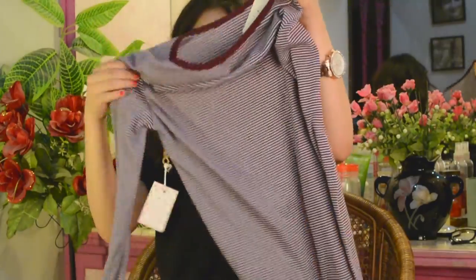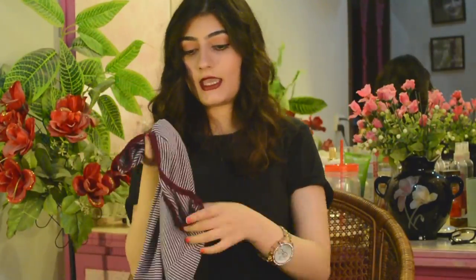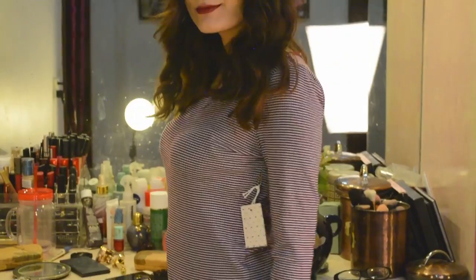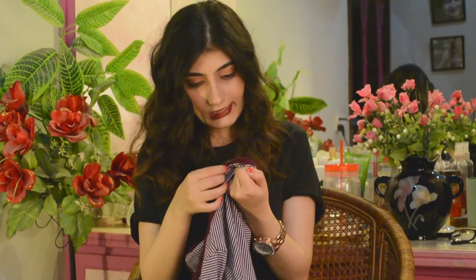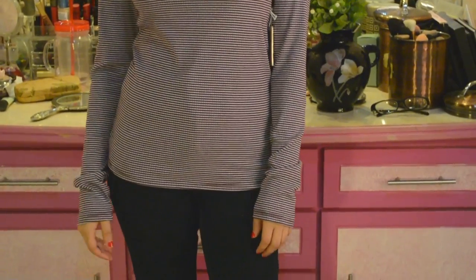The next item I picked up was this striped top. It's not cotton — it's that stretchy t-shirt material. Turns out it's actually a knit top. I'm not sure how I'll style this in summer but I'm gonna make it work because I really like tops like these.